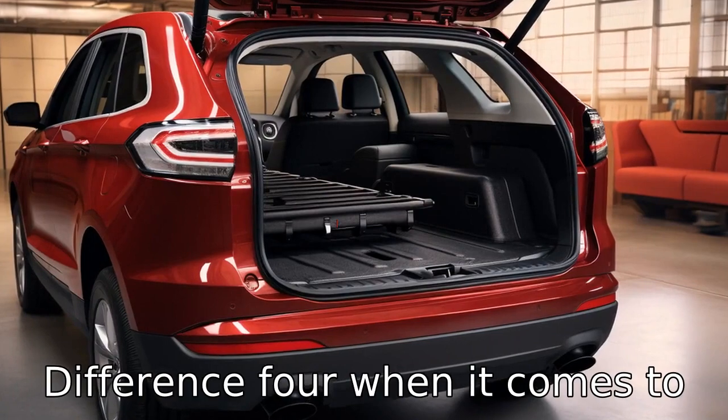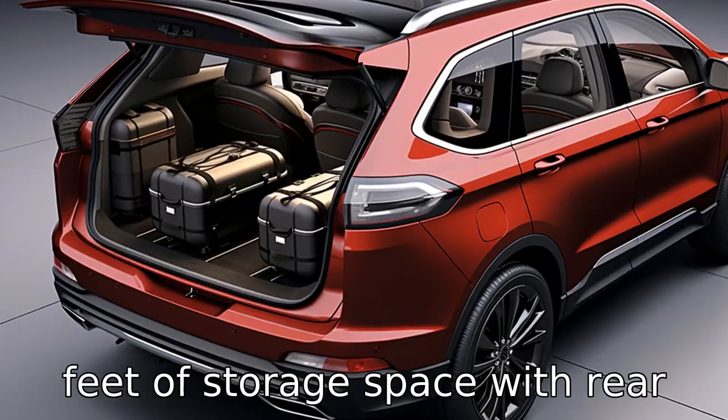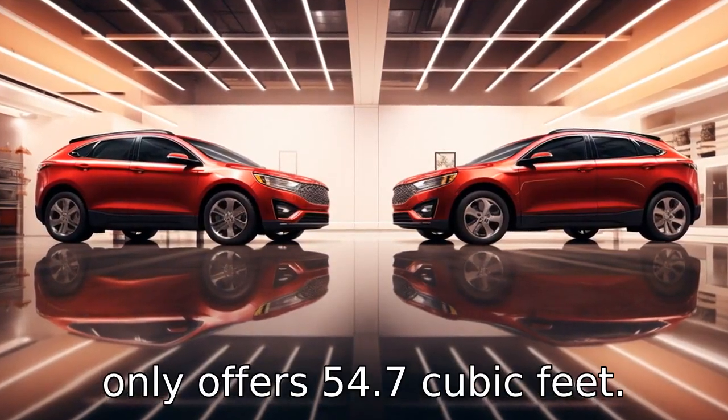Difference 4. When it comes to cargo space, the Edge takes the lead by providing 73.4 cubic feet of storage space with rear seats folded, while Cherokee only offers 54.7 cubic feet.